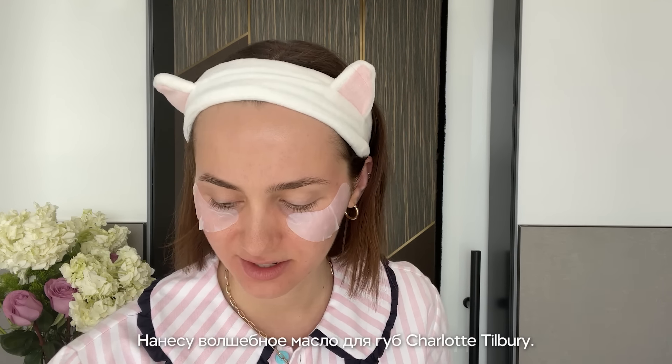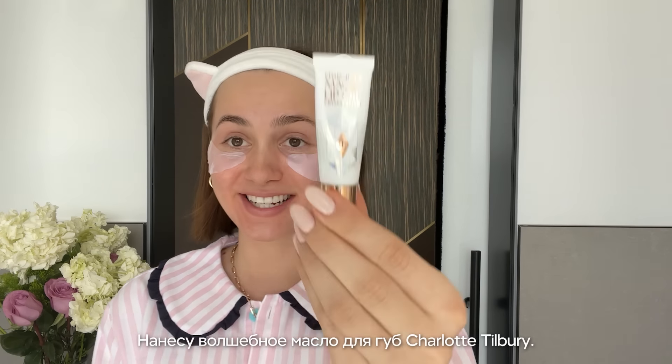I'll put on the Charlotte Tilbury Magic Lip Oil — this stuff is so good. Next I'll use some sunblock.